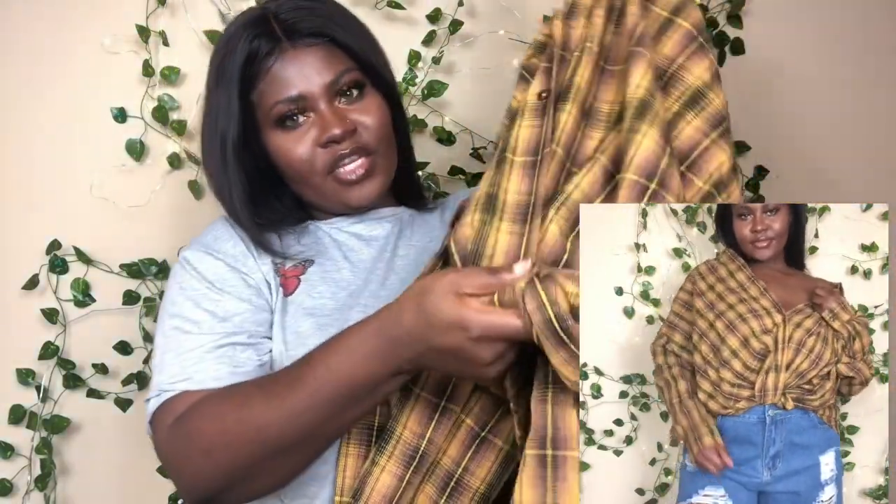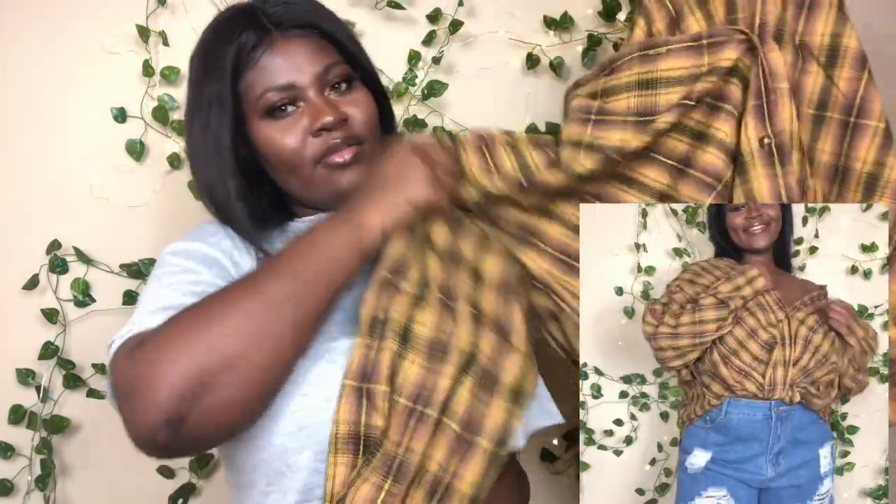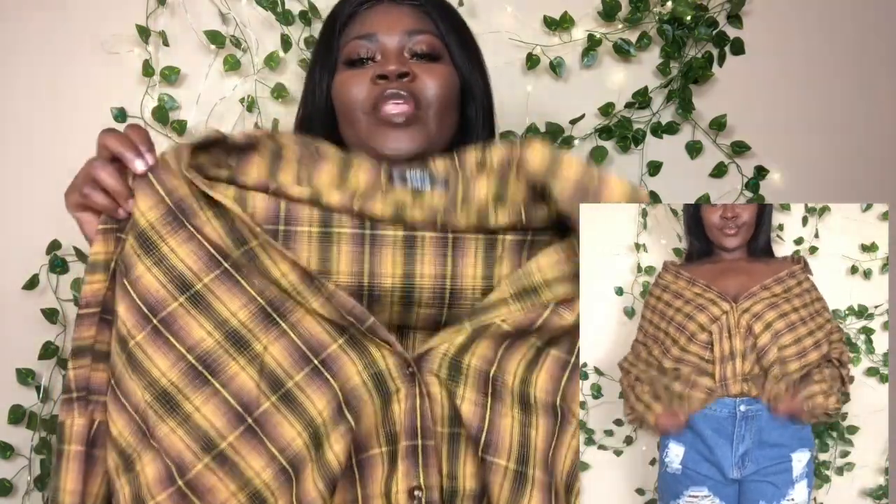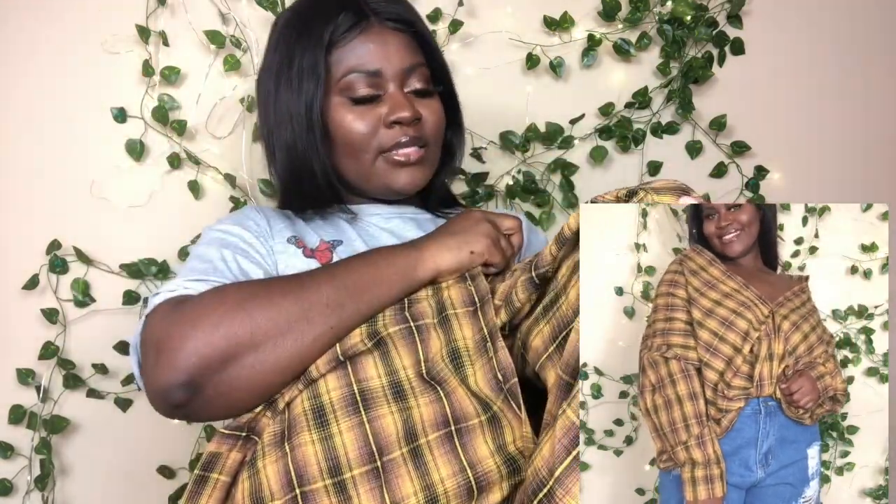I would definitely pair this with high-waist jeans and some heels — that would definitely be a look. I love the front; it's kind of like crisscross, which I really love. It has button details in the front that I can unbutton enough to have both shoulders off, and it has a collar which I like. I got this in a size large — I could have gone medium, but I wanted the oversized look I was going for.